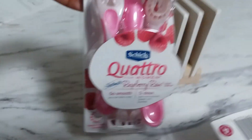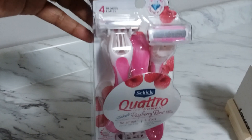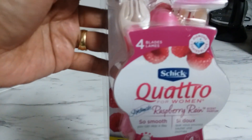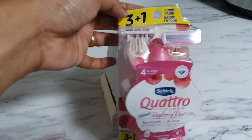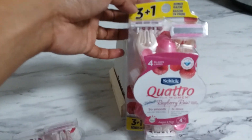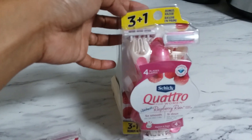This one right here only has three razors inside, but the three-plus-one pack has four inside. I did not pay attention, so I should have grabbed the four-count one instead. But hey, I was in a hurry to get out of the store.